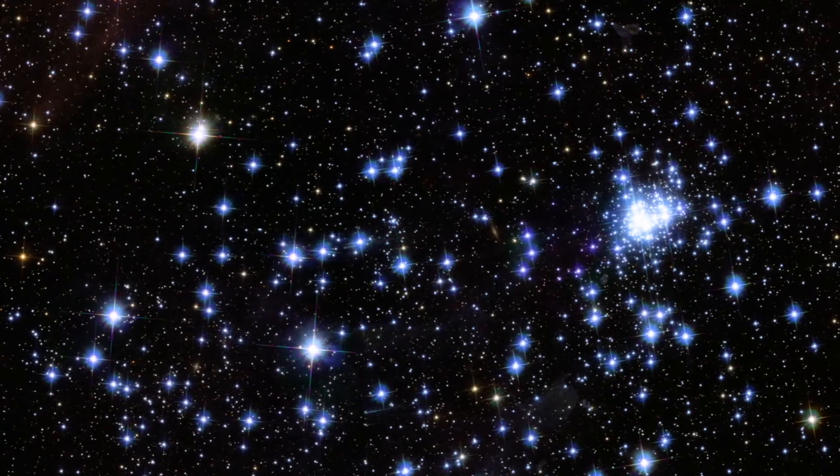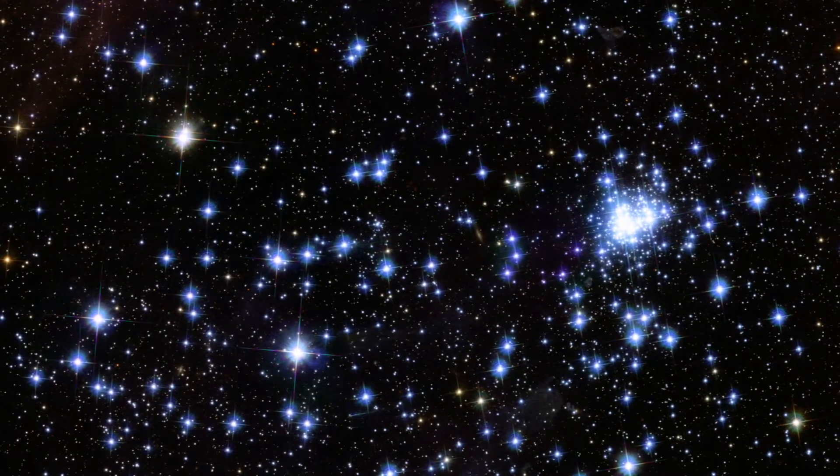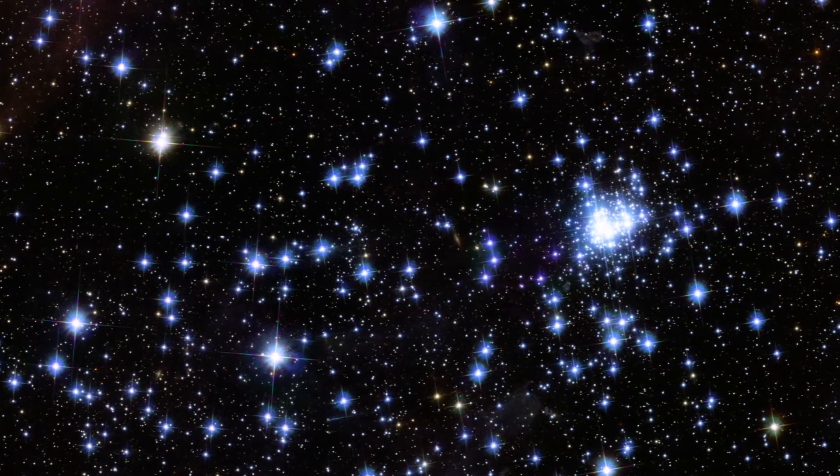Other star clusters abound in N11, including NGC 1761 at the bottom of the image, which is a group of massive hot young stars busily pouring intense ultraviolet radiation out into space.